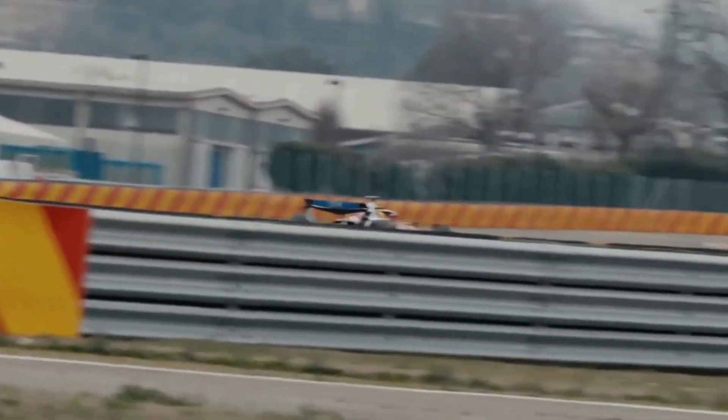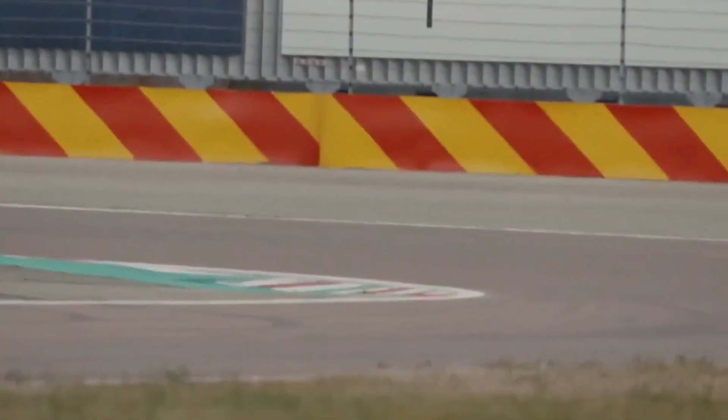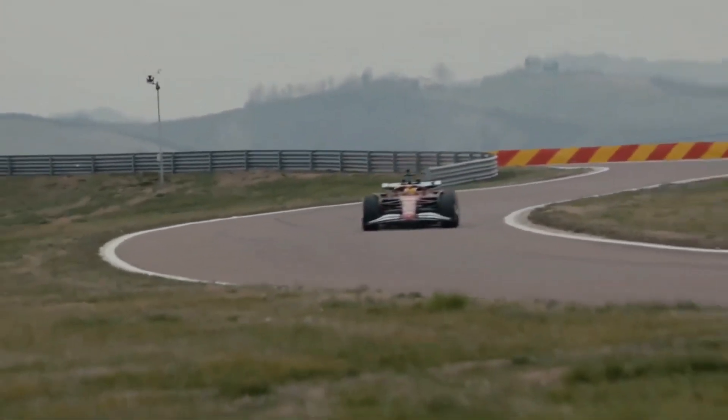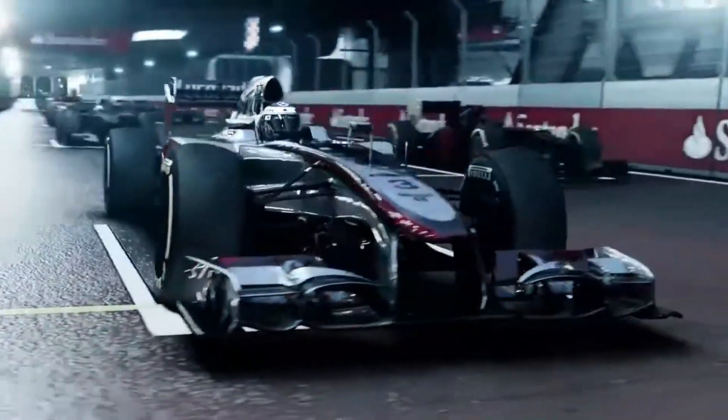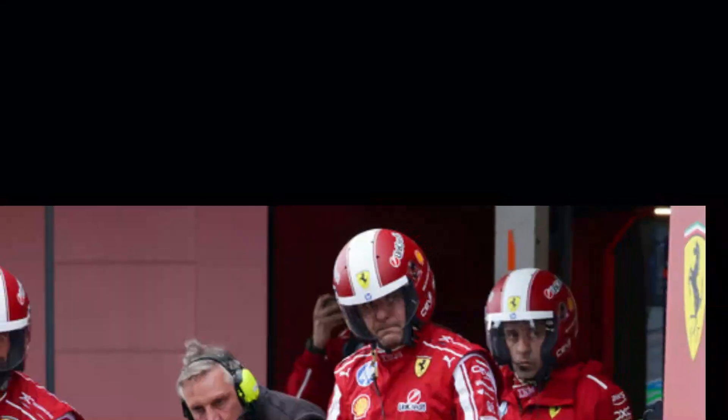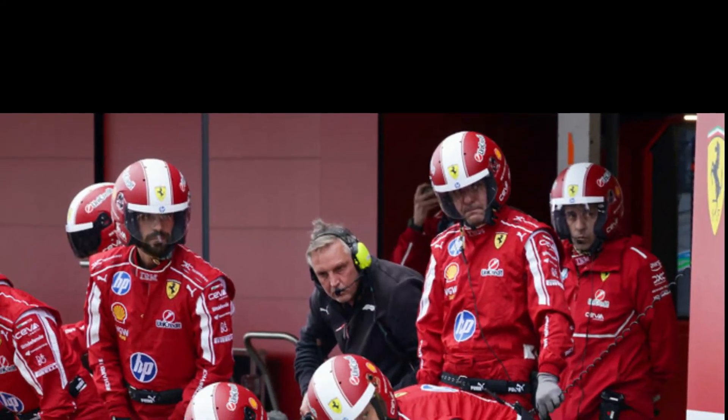If the upgrades perform as expected, Montreal could be the spark that reignites Hamilton's fight for podiums. Improved traction, energy efficiency, and a car tailored to his unique style give him a toolkit to challenge the front runners again. But if these updates fall short, the pressure on Ferrari will intensify — doubts could resurface, momentum could stall. And in a sport where narrative matters almost as much as numbers, that shift in belief could be devastating.